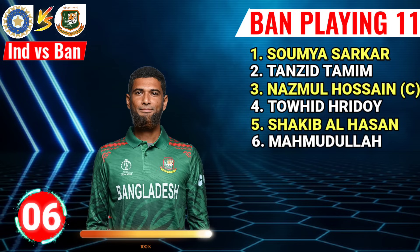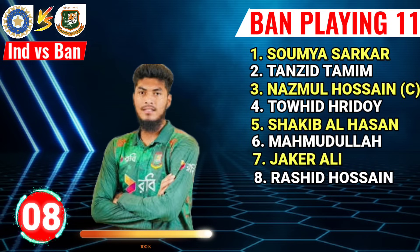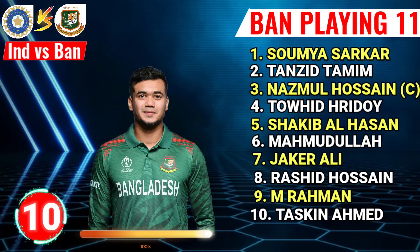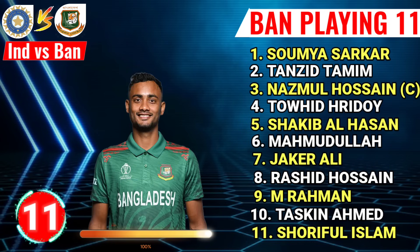No.6 Muhammadullah Riyaz, right-hand all-rounder. No.7 Jackar Ali, right-hand all-rounder. No.8 Rasid Hussain, left-arm spinner. No.9 Mustapirju Rahman, left-arm fast bowler. No.10 Taksin Amad, right-hand fast bowler. No.11 Swarful Shulam, left-arm fast bowler.